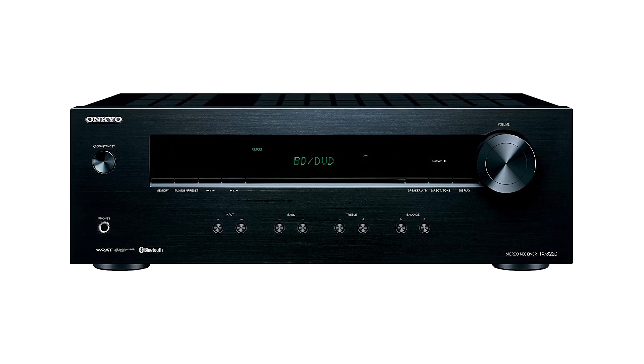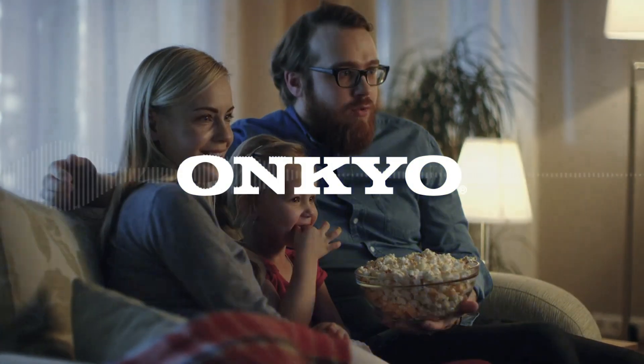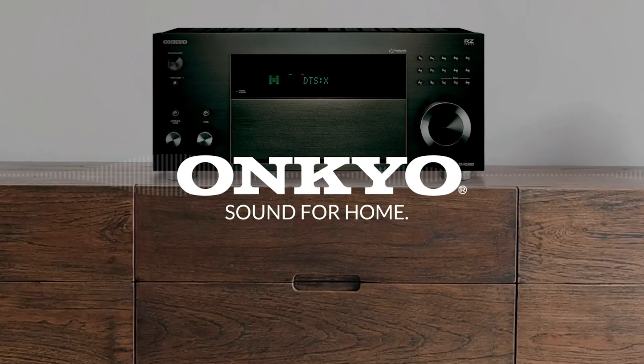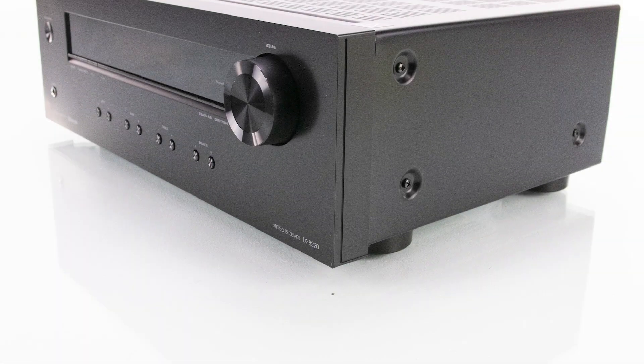It has bass, treble, and balance control buttons that let you calibrate tone to suit your speakers or personalize sound to your taste. With its clean, minimal design yet powerful features, bring a huge variety to your listening space with this Onkyo TX-8220 two-channel stereo receiver with Bluetooth.